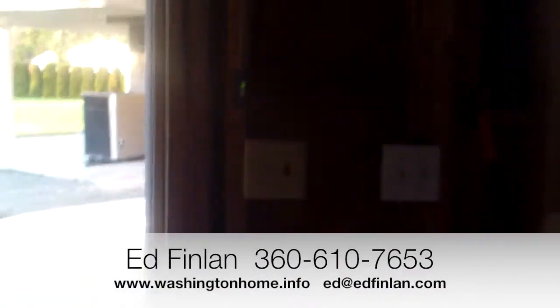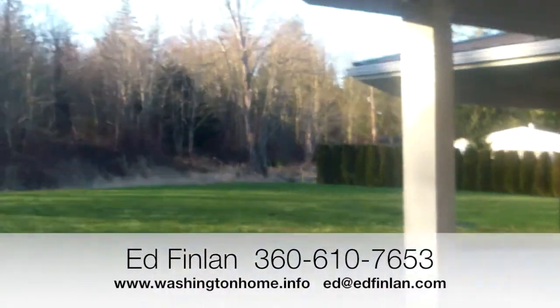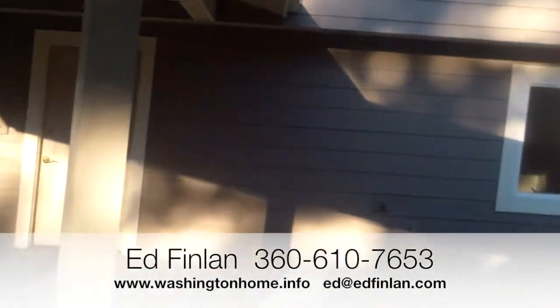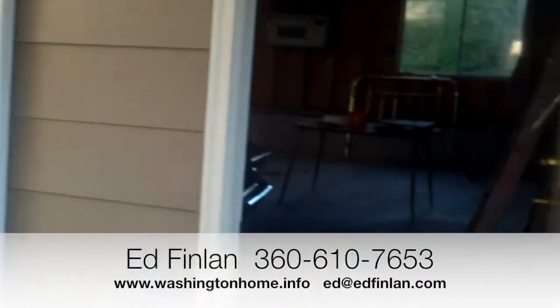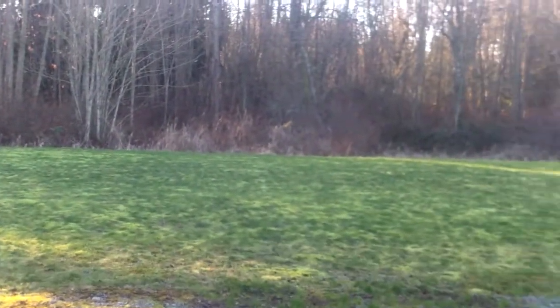This home is priced to sell, but in this market prices tend to change frequently. For the most up-to-date price, contact listing agent Ed Fenlon at 360-610-SOLD — that's 360-610-7653. Thanks for watching.